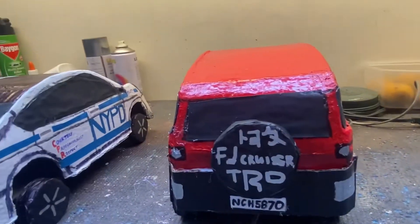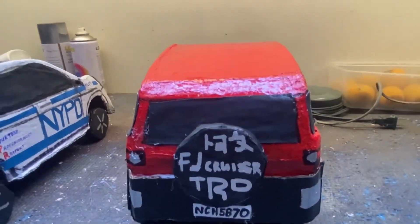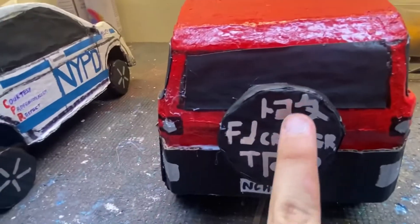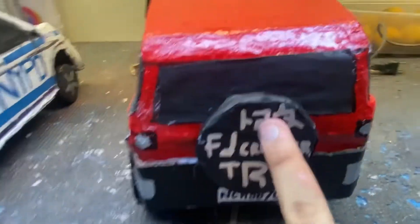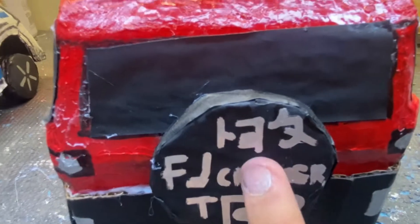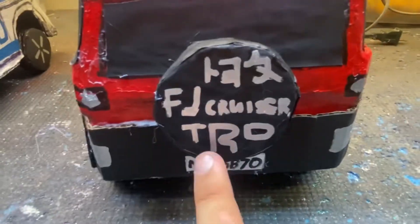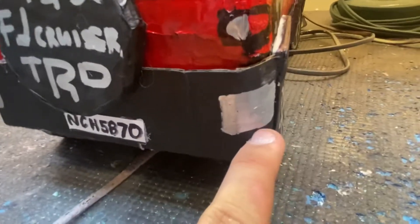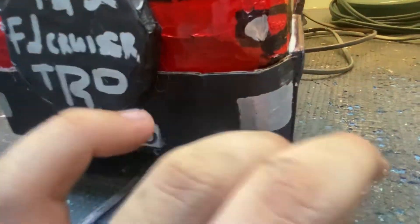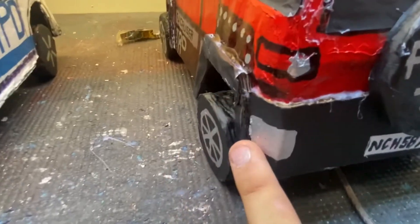One thing I added here is the Japanese word of Toyota. They also have side bumpers in silver and semi-matte colors, as well as the Toyota Racing Development branding.